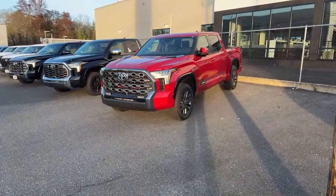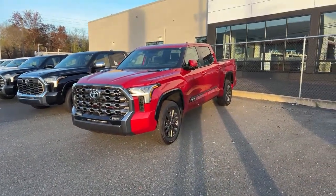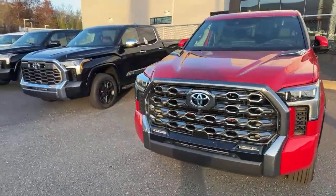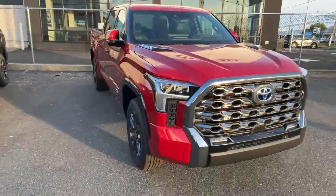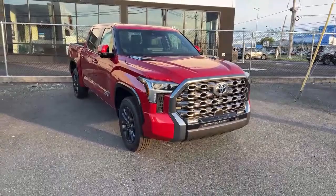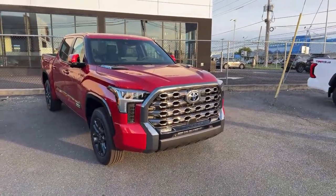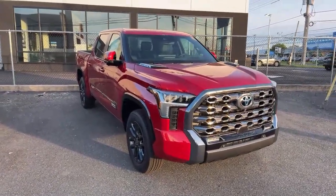This one here is the apple of my eye — Platinum, Supersonic Red, i-Force Max. Looking all sorts of good. Great in the sun; it's got the dark chrome that goes with the red, which is always great. That's just a beautiful truck right there. The color is so good. If you're going to get Platinum, this is one of those colors that's amazing to me.